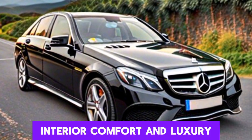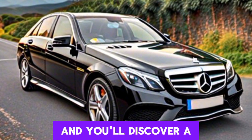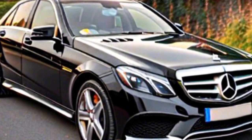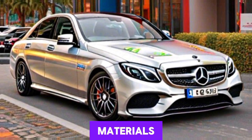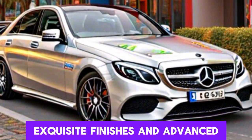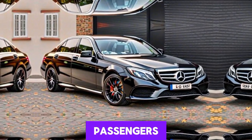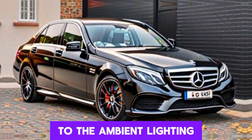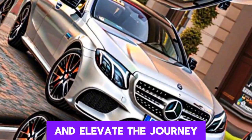Interior comfort and luxury: step inside the Mercedes E-Class and you'll discover a world of refined luxury and comfort. The meticulously crafted interior is adorned with premium materials, exquisite finishes, and advanced amenities, ensuring an unparalleled driving experience for both driver and passengers. From the ergonomic seats to the ambient lighting, every detail is designed to indulge the senses and elevate the journey.